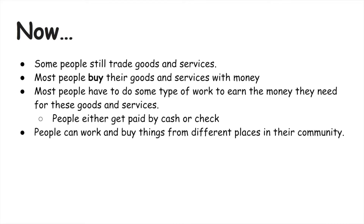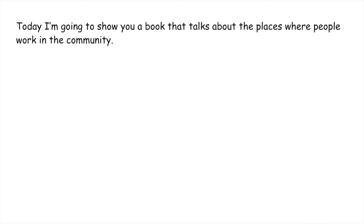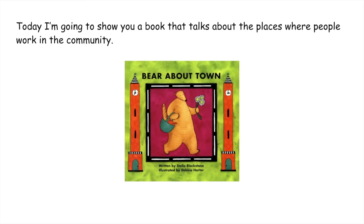People can work and buy things from different places in their community. Today I'm going to show you a book that talks about the places where people work in the community. The book I'm going to show you is called Bear About Town, written by Stella Blackstone and illustrated by Debbie Harder.